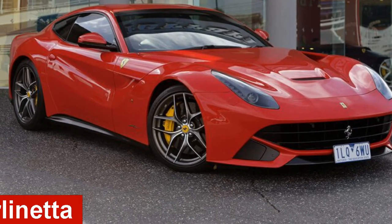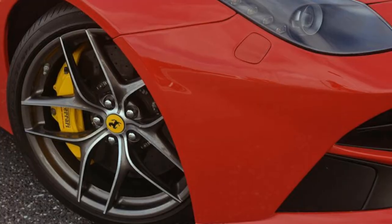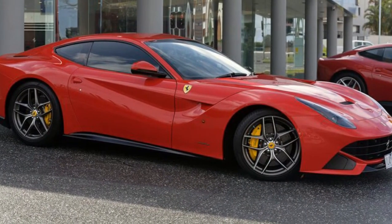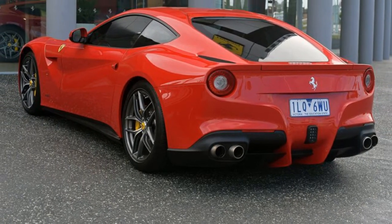Looking for a 2015 Ferrari? This has a reliable 6.3 litre engine and a smooth shifting automatic transmission. The attractive red exterior is complemented by its stylish interior.